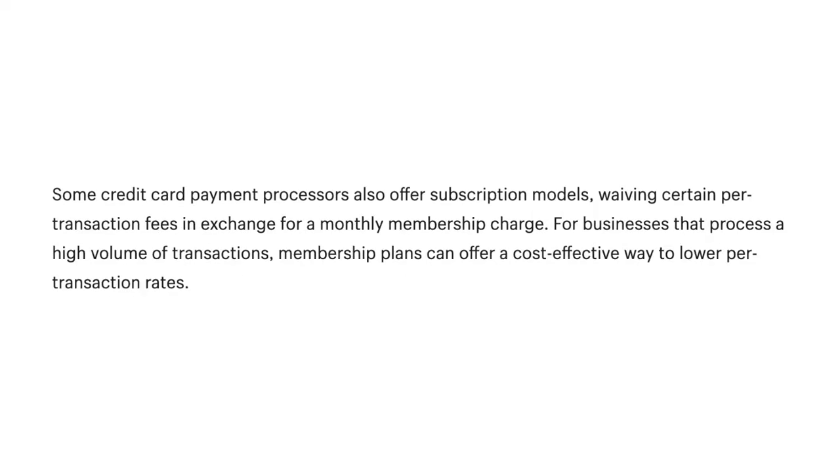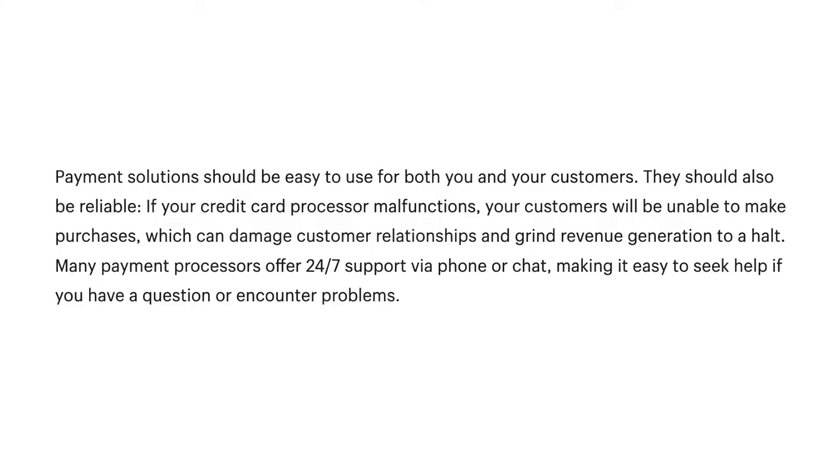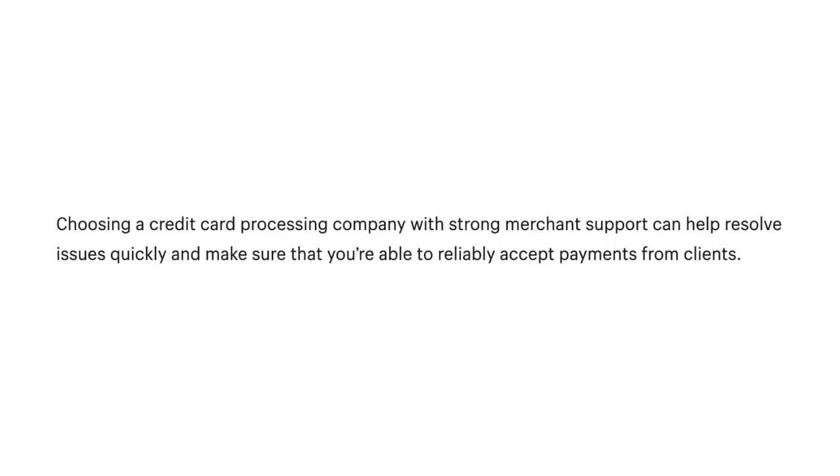Some credit card payment processors also offer subscription models, waiving certain per-transaction fees in exchange for a monthly membership charge. For businesses that process a high volume of transactions, membership plans can offer a cost-effective way to lower per-transaction rates. Payment solutions should be easy to use for both you and your customers and should also be reliable. If your credit card processor malfunctions, your customers will be unable to make purchases, which can damage customer relationships and halt revenue generation. Many payment processors offer 24/7 support via phone or chat.